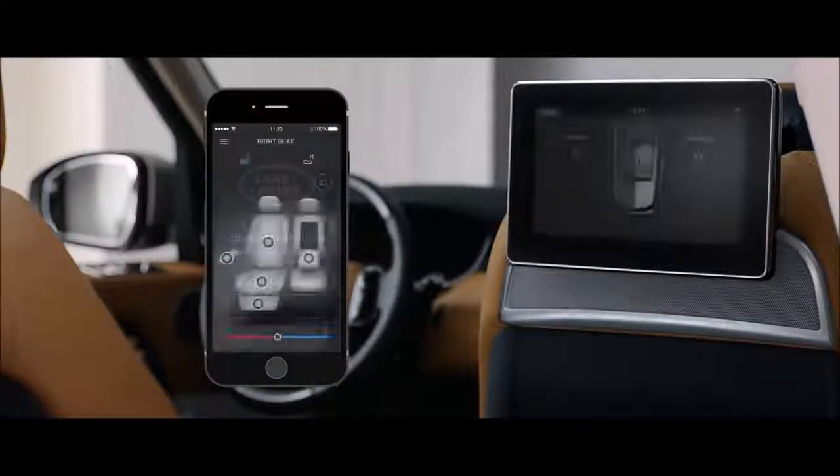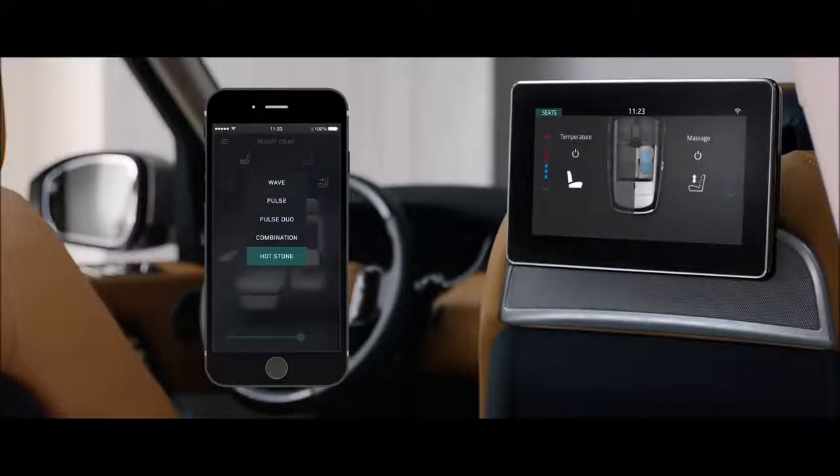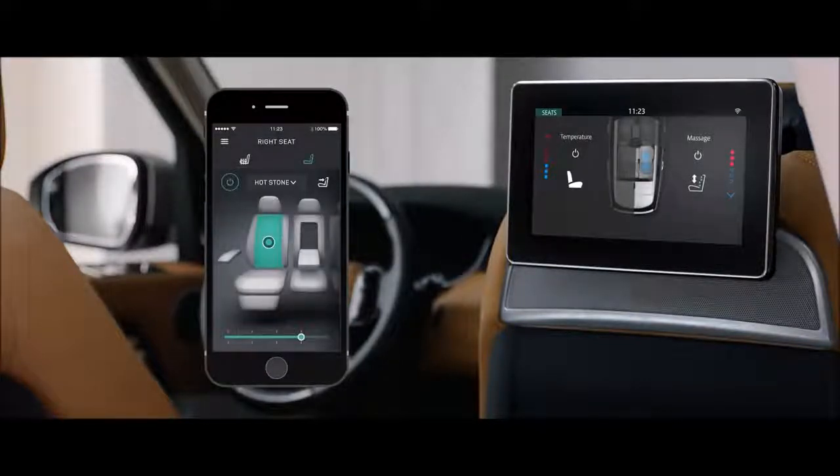With the Comfort Controller app, seat heating, cooling, and even the Hotstone massage functionality can all be controlled from your smartphone.